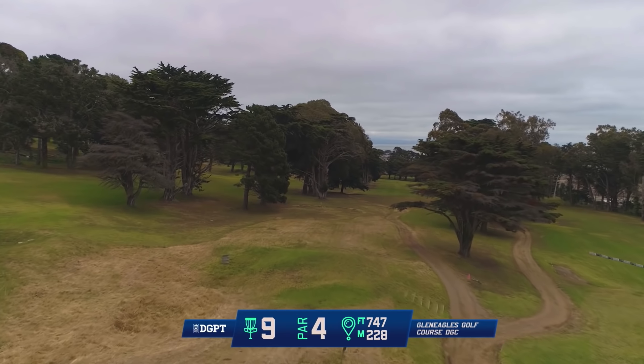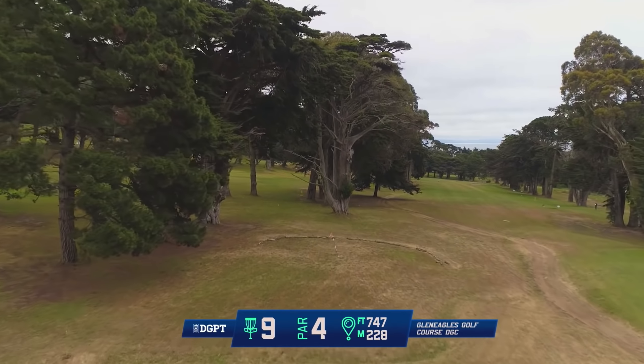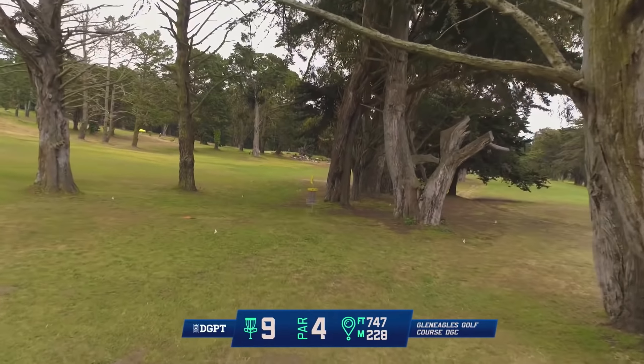This is an absolute crush if you want to take the risk. You can go huge distance driver, try to get a bit of turnover, and finish back towards the pin. Anything down here by this foot golf hole is a fantastic shot. You should be able to get up and down for a pretty easy birdie.